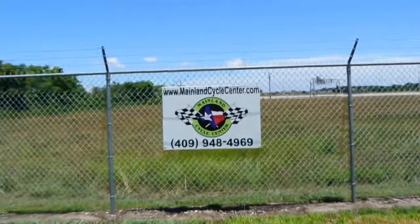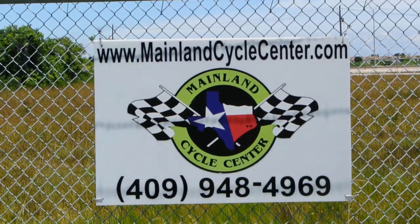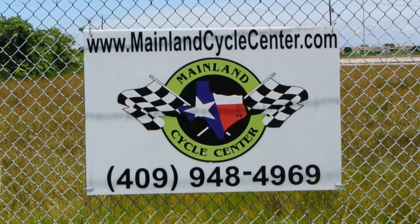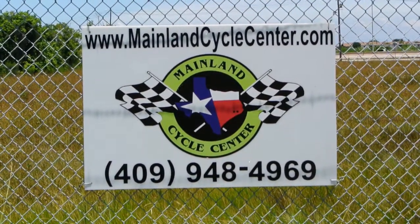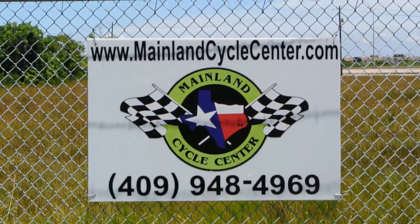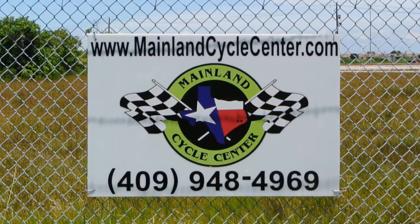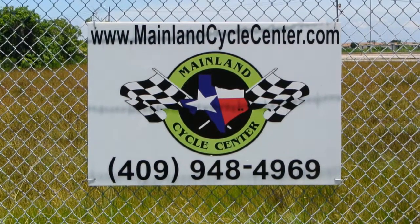We are Mainland Cycle Center. We're located about 30 minutes south of downtown Houston, just off of I-45 in Lamarque, Texas. You can find us online at MainlandCycleCenter.com or give us a call at 409-948-4969. We'd love it if you call us, shoot us an email, or even better, come by and see us — we'd love to take care of you here at Mainland Cycle Center. Thanks for watching.